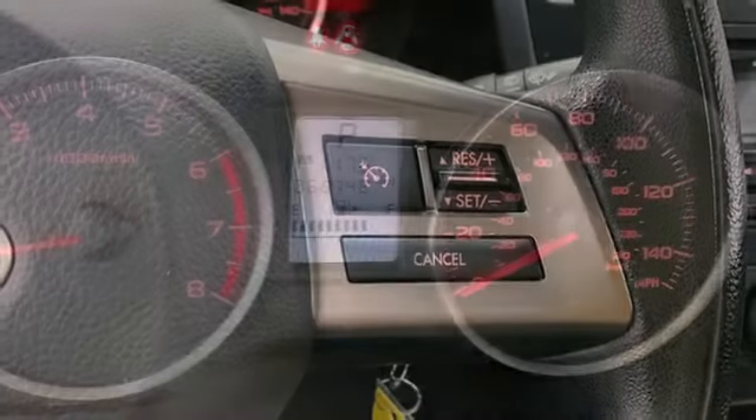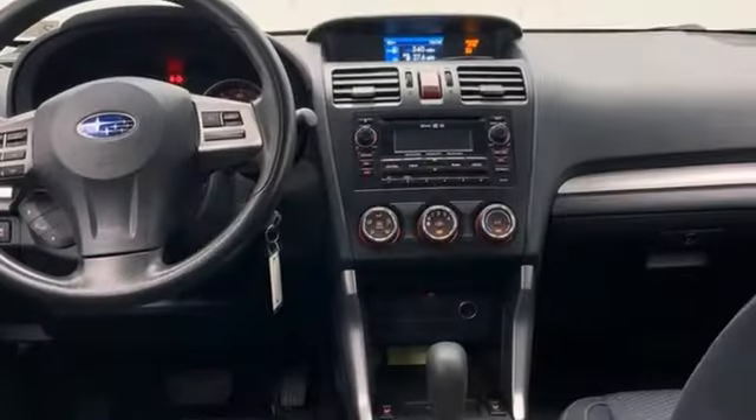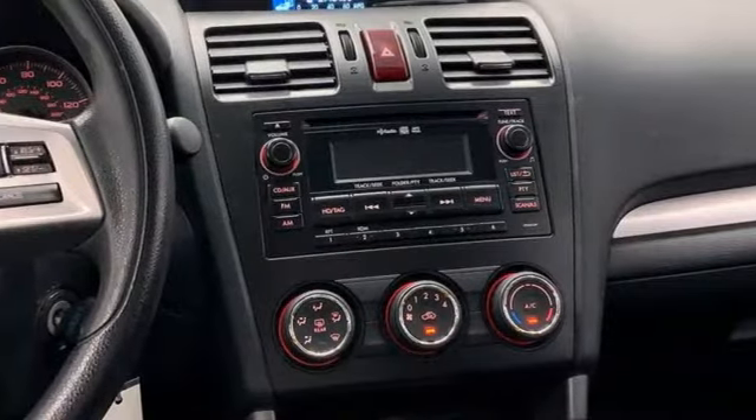Wireless phone connectivity, external memory control, first and second row express open and close sliding sunroof, 8-way driver seat control, and H4 engine.